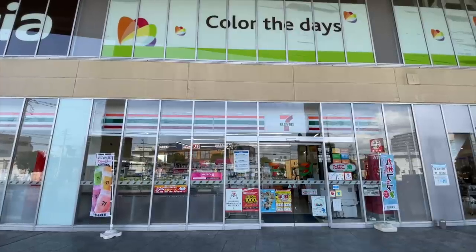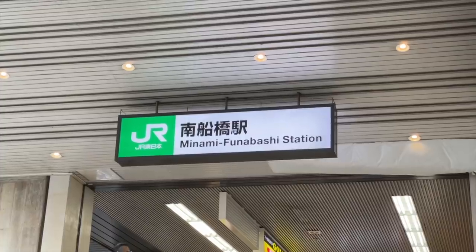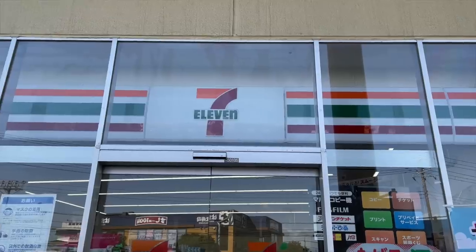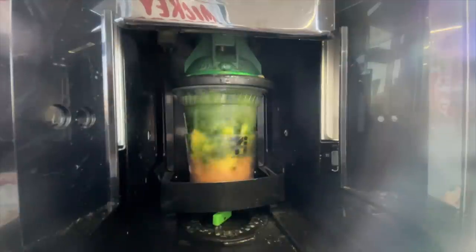These aren't at every single 7-Eleven in Japan. I've only been able to find the one here in Funabashi Chiba, and then there are some in Tokyo as well. I'm going to head inside, grab all five flavors, blend them up, and try every single one.